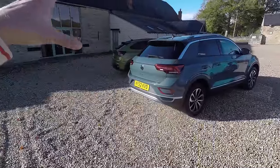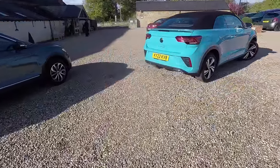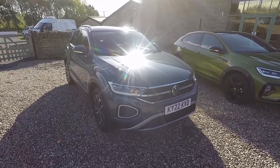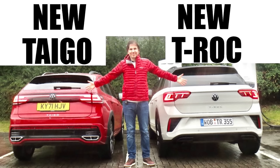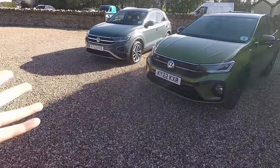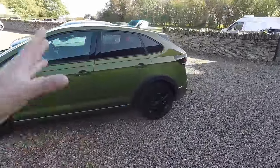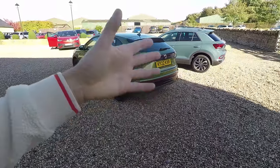I don't have an R-Line T-Roc to compare directly, but here is an R-Line T-Roc Cabriolet to give you an idea of how the R-Line looks. This is the Style model, which is roughly the same price as the R-Line and sits above the Life model in the range. I first saw these in Milton Keynes when the new T-Roc came over — a left-hand-drive one and a right-hand-drive Tygo — and I found it hard to distinguish them. At the front, correct me if I'm wrong, they look pretty similar.